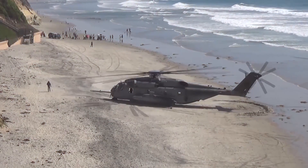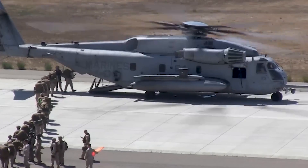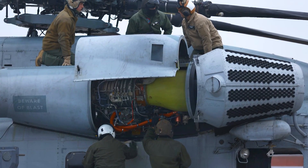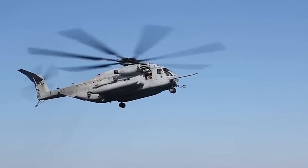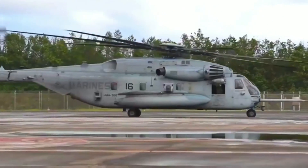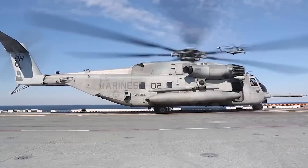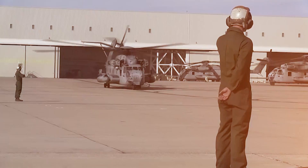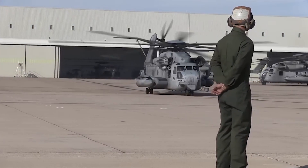But what makes the CH-53E so special? Let's break it down. First and foremost, it's all about power. The Super Stallion is powered by three General Electric T-64 GE-400 engines, each generating a whopping 4,750 shaft horsepower — that's a total of 14,250 horsepower, more than enough to lift the helicopter's maximum takeoff weight of 85,000 pounds.